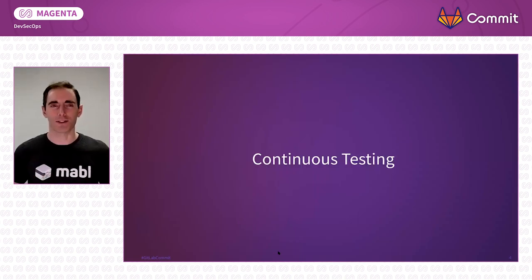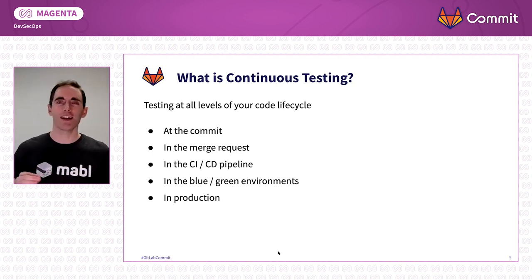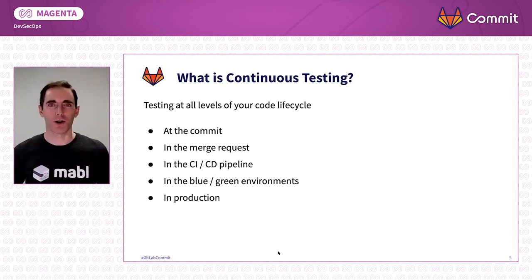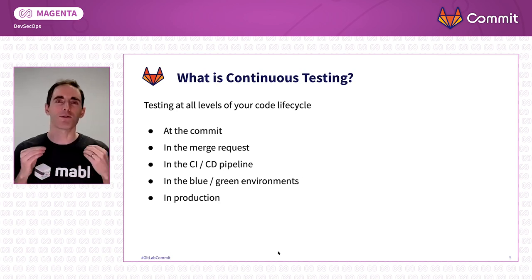Continuous testing — what is it? Continuous testing is testing at all levels of your code life cycle. Not just testing the code that went out to production. Not just testing in QA or in your CI/CD pipeline. But testing at every commit, in every merge request. Continuous testing is pervasive testing.